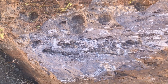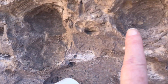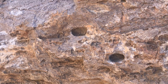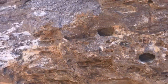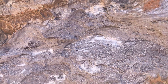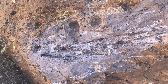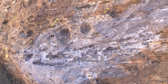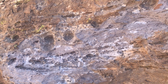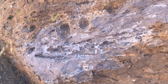This boulder really shows the vugs you want to be looking for, but these ones are exposed to the weather, so any crystals in them are long gone. Generally, you want to follow the trend, break into the rock if you can, and see if you can get into any fresh pockets. It's very difficult rock to break because of its welded nature, but it's worth it if you can find a spot to exploit with a chisel and a hammer.